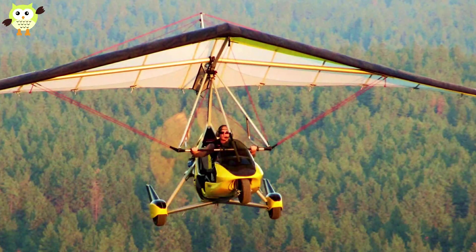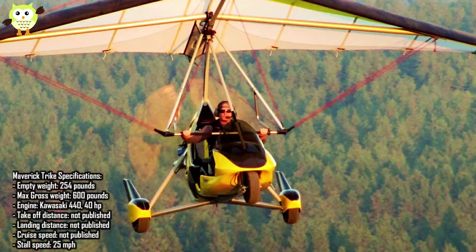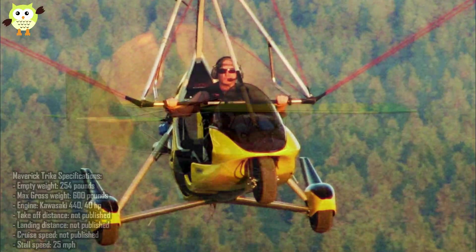Number 8: North Wing Maverick 2RT. Trikes show off the ingenuity of ultralight builders. They use an existing airfoil that's readily available — the hang-gliding wing. To it, they add a tricycle-geared open cockpit and engine. It's simple and inexpensive, and it makes for a fun flying experience.